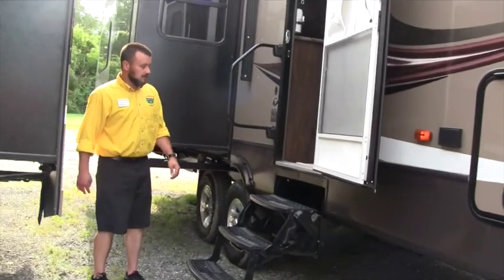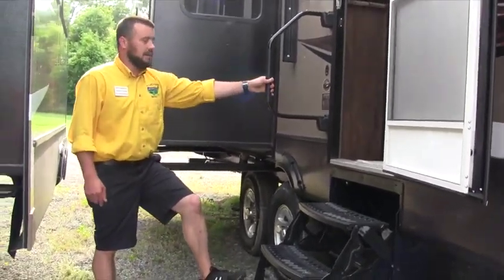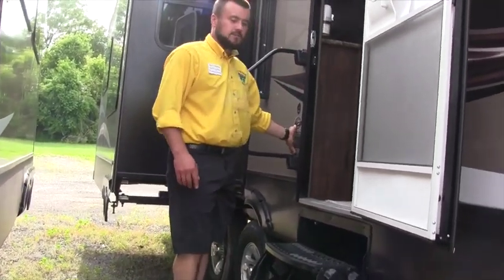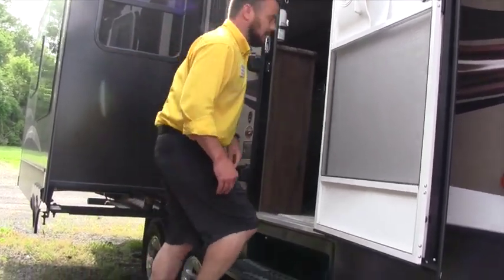We'll go inside and check things out in here. You'll see a nice big grab handle making it easy to get in, with steps that are nice and low to the ground. They also include the Polar Package Plus, so the bottom and ceilings have extra insulation for cold weather camping.